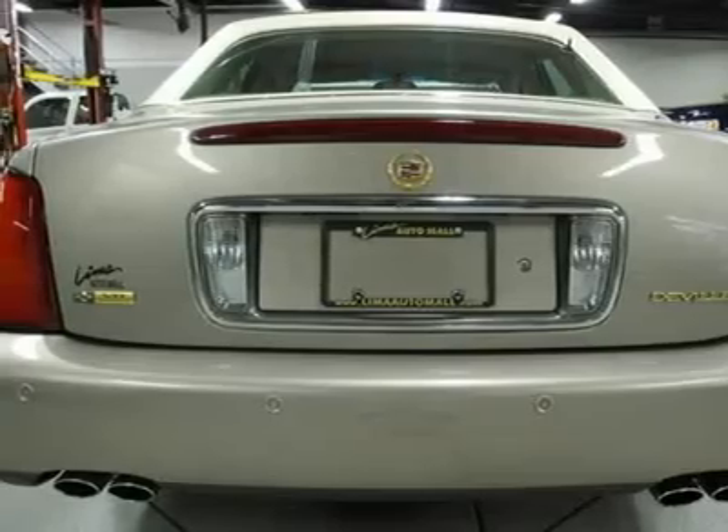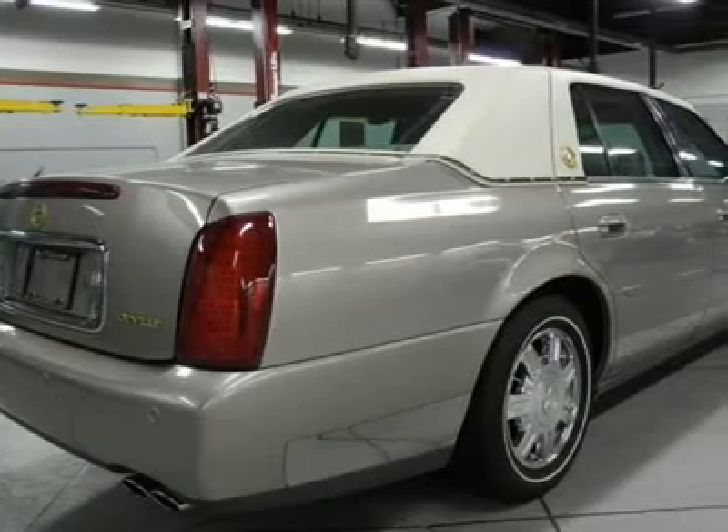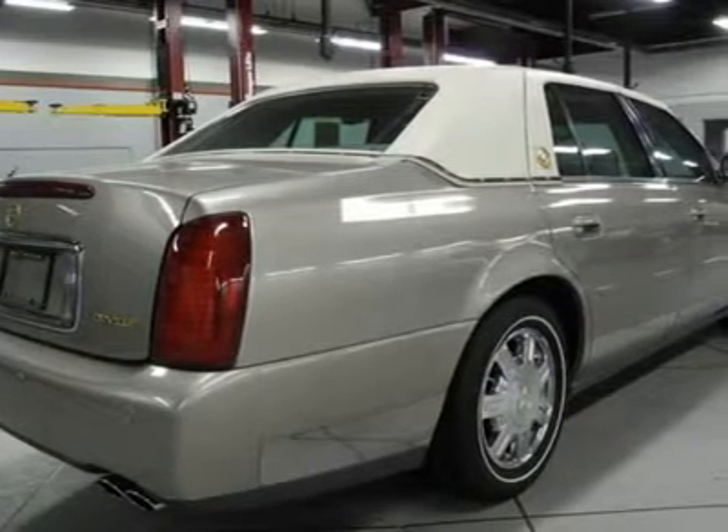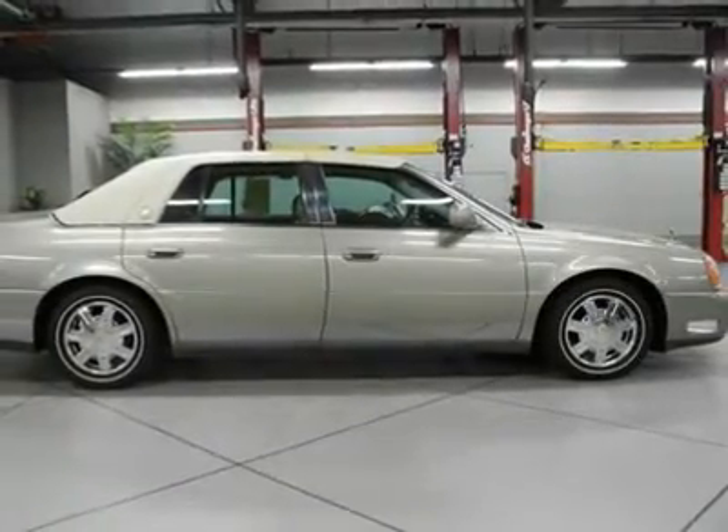a car with a luxurious interior, a car with the latest technology, then take a look at the Cadillac DeVille. For 100 years we have been your friends in the car business, right on the corner and always right on the price.